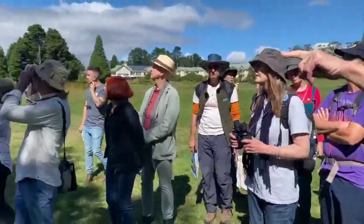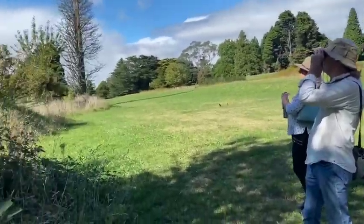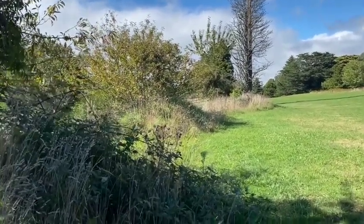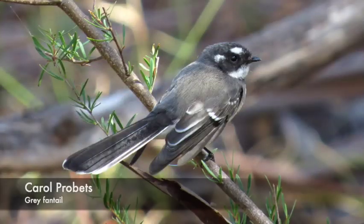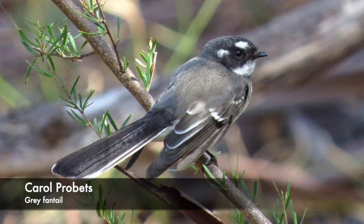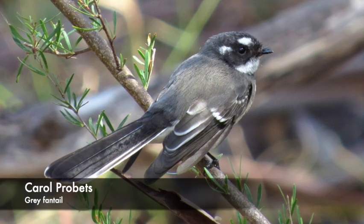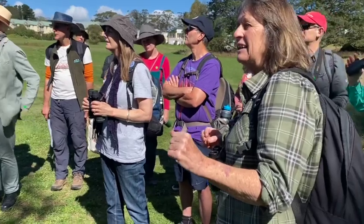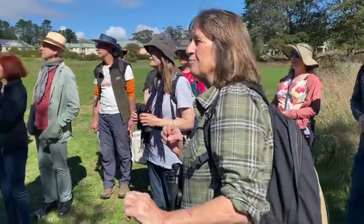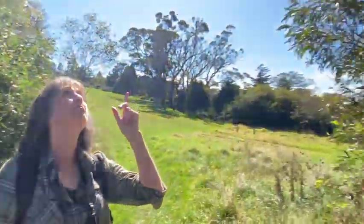Grey fantail — see this one just flitting around in the top of that bush? That's one of the birds that comes through with the honey-eater migration. Again, it's not a honey-eater; it's an insect-eating, fly-catching bird. It's grey and white and darts around catching insects in the air.